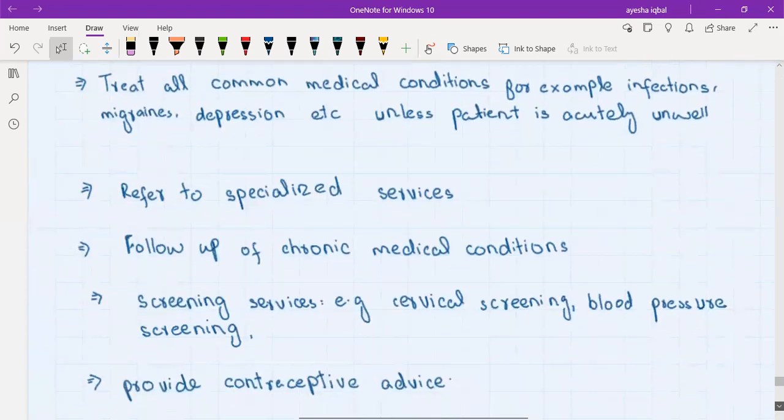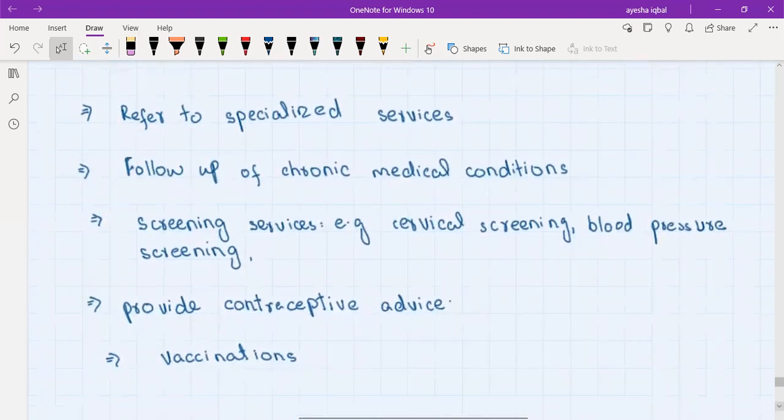The GP can also refer to specialized services. For example, if a child with suspected autism presents to the GP, the GP cannot diagnose autism alone and will refer to autism assessment services. Similarly, there are ADHD assessment services. If a patient presents with a history of a fit, they will be referred to the first fit clinic. Directing patients to the appropriate medical specialty is a core job of the GP. GPs also follow up chronic conditions like diabetes, hypertension, COPD, and heart conditions, and offer screening services such as cervical cancer screening and blood pressure screening.